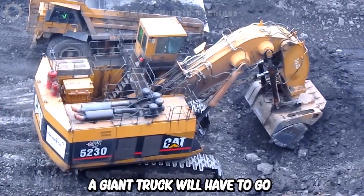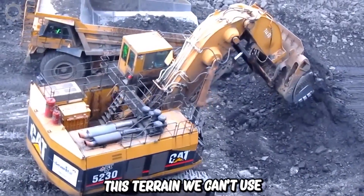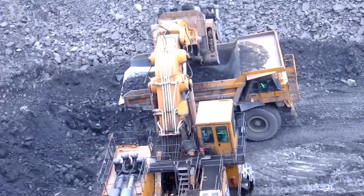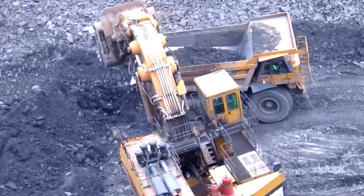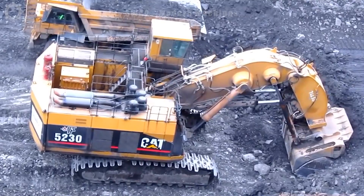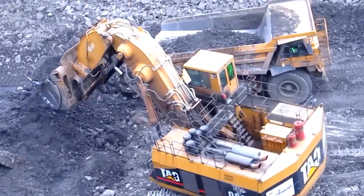A giant truck will have to go with a giant excavator. With this terrain, we can't use regular trucks, but instead special vehicles specifically for difficult terrain. Along with the capacity of this vehicle, it's an excavator with a super-large scoop head. And of course, it can also move in harsh terrain. Watch these two monster machines at work.